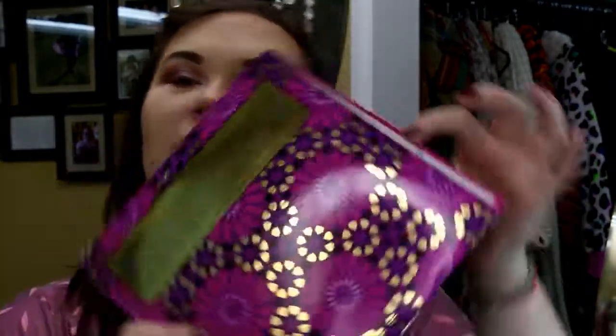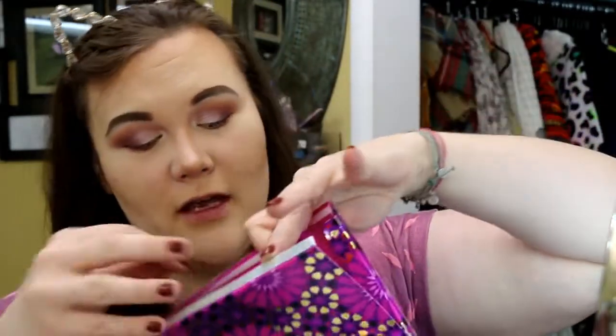I thought we would open it up, kind of swatch it together, and just talk about it. Is it a good deal? Is it good stuff? I will say that mine arrived — my box right here, you see this? Do you see this, Tarte? Yeah, it arrived busted. My box arrived busted. I'd just like to point that out. Not digging it.